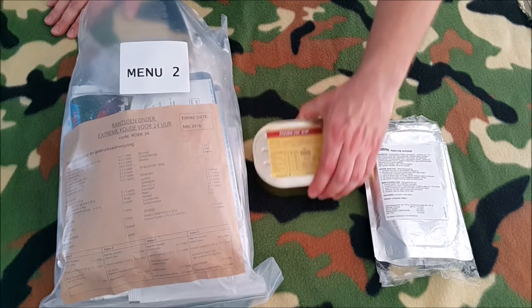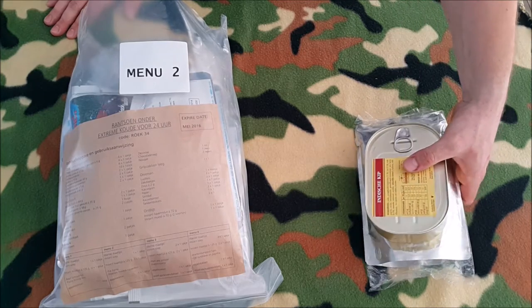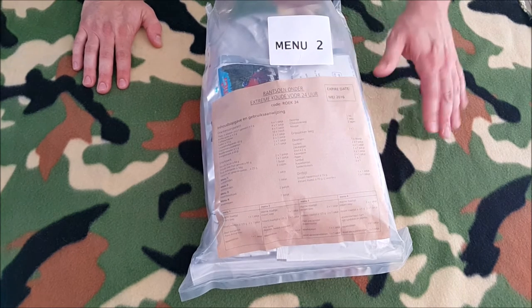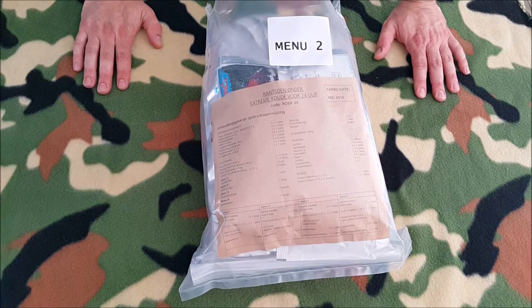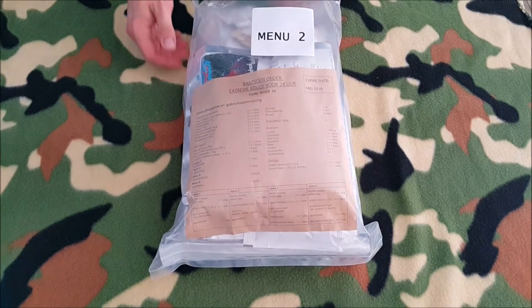These are some new rations I had - dinners from the Dutch army. This is Indian chicken and this is hot chicken dish, but these are also for the next video. The thing I wanted to talk about this time is this big boy here. This is a really special one - a Dutch EMRE for extreme weather conditions for the special forces from the Netherlands. I want to show you what's in there, and in the next video I'm going to eat it. So this is only a review.